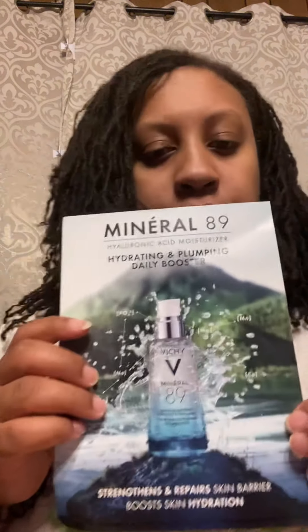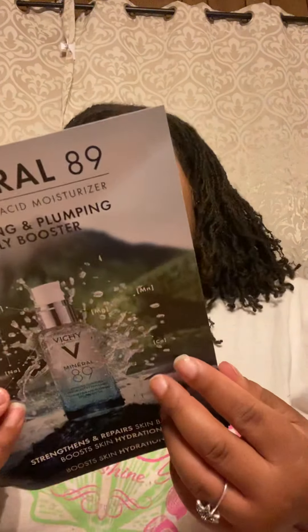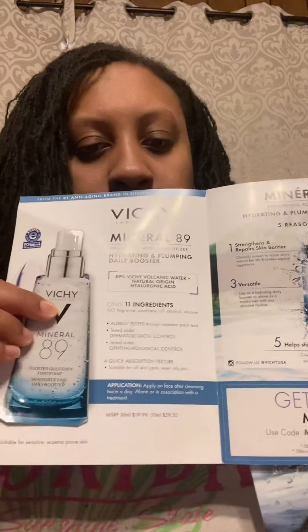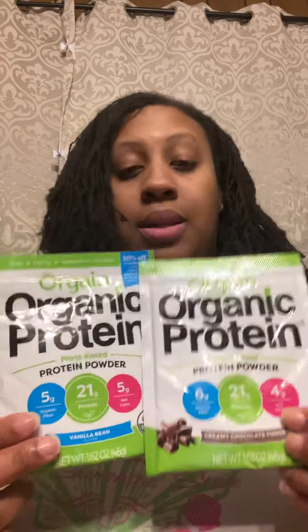It helps cleanse your face. My husband did one and I did one — we both got the hydrating plumping daily booster. It says it strengthens and repairs the skin barrier, and it also boosts skin hydration. The sample comes with 15% off if you wanted to buy it.